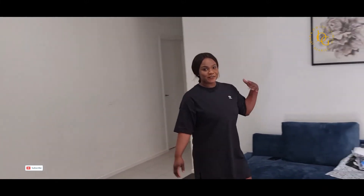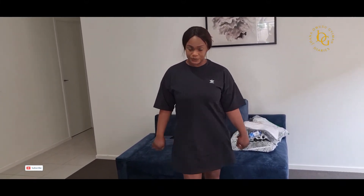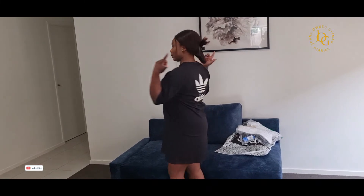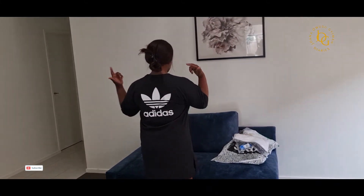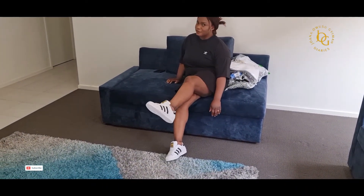So guys, I have the black Adidas dress on — it's a t-shirt dress. It's nice and looks really comfortable as well. It has the big logo at the back. And I've got the shoes on as well — it's really nice.